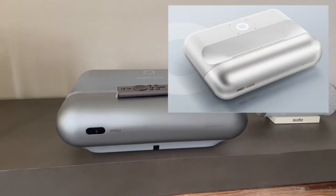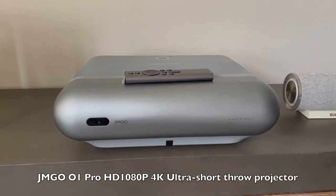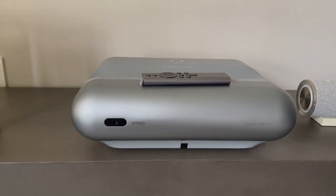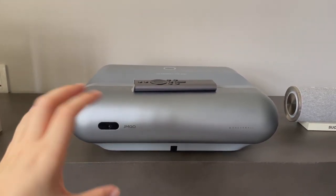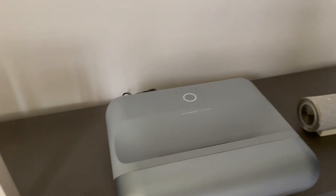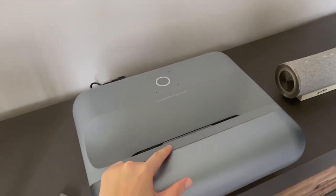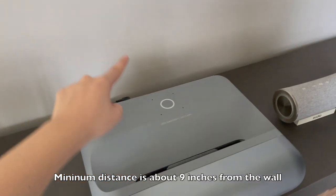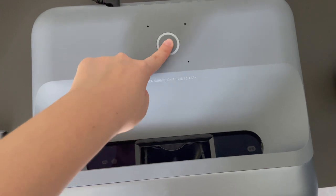Instead of a television, we got a projector — the JMGO, a Chinese brand. This is the most affordable short throw projector in the market right now. The Samsung equivalent costs about four to six thousand, but we got this for around $1,600. They have different models and we got the mid-range one. For placement, the distance from the light source to the wall needs to be considered — looking at ours, it's probably about 35 cm from the wall to the unit.